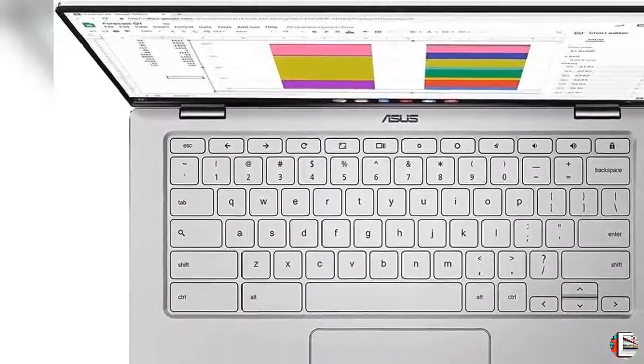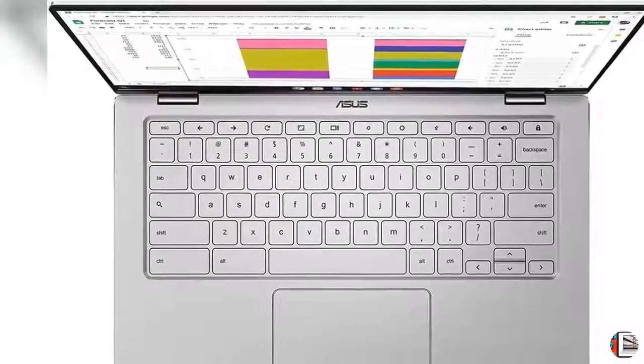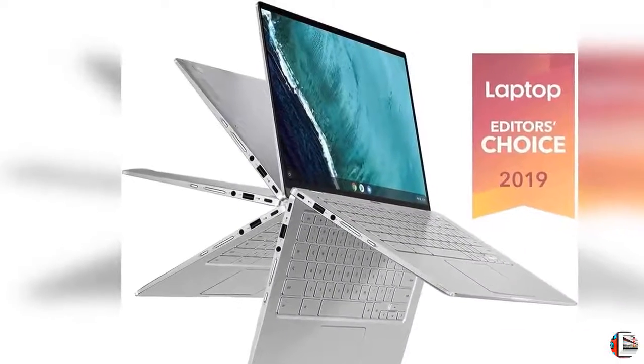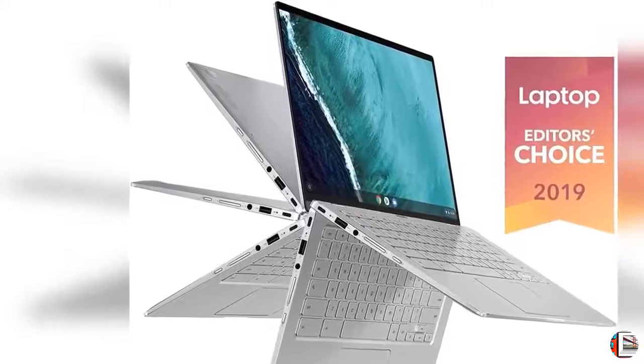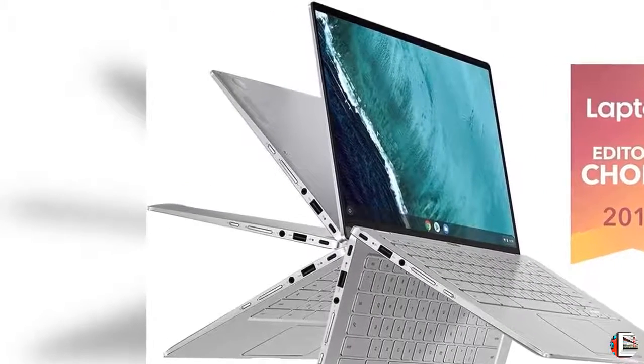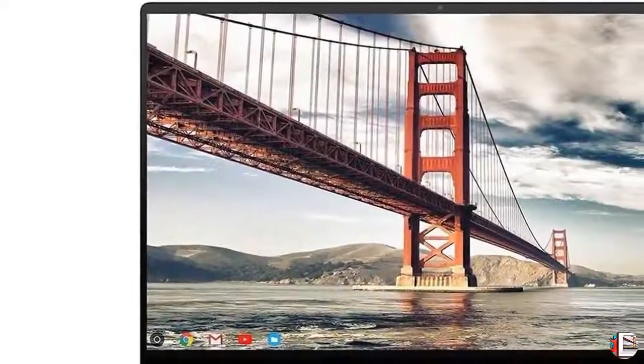Feature 1: 14-inch touchscreen Full HD 1920x1080 4-Way NanoEdge display featuring ultra-narrow bezels, 5mm thin, around each side of the display that allows for a 14-inch screen to fit in the body of a 13-inch laptop footprint.